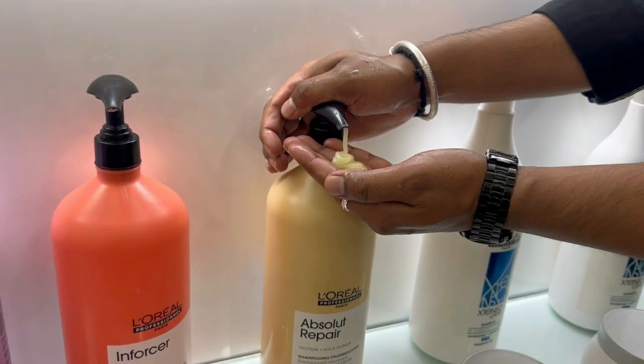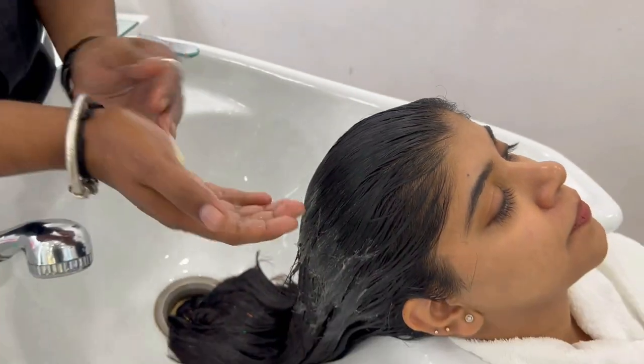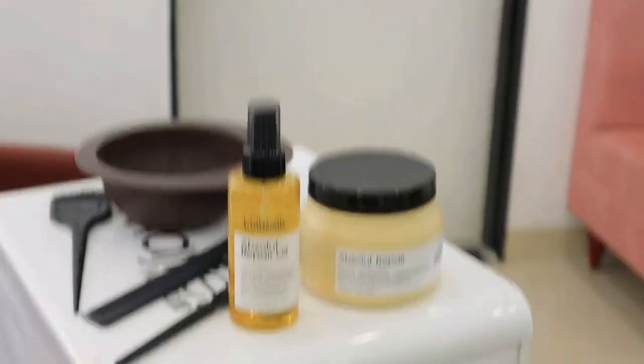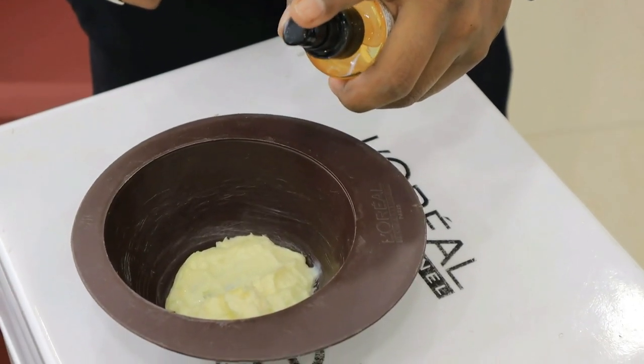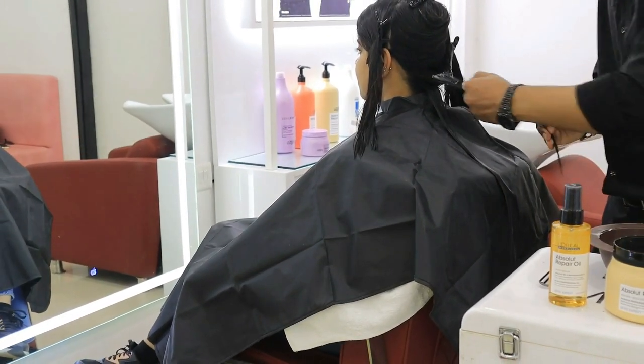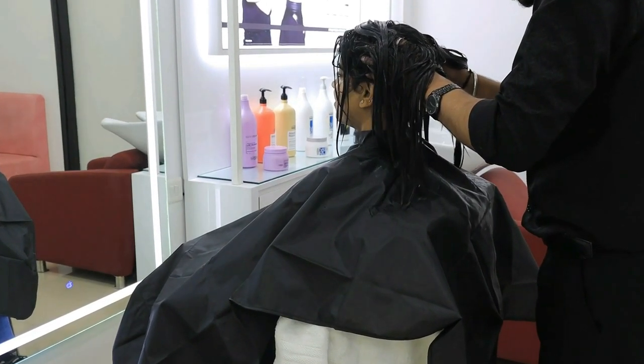I am taking L'Oreal Professional Seri Expert Hair Care Treatment. The first step is cleansing — just like a normal shampoo, I cleansed my hair with the L'Oreal Professional Seri Expert Absolute Repair Shampoo. After shampooing, step 2 was hair care using the Absolute Repair Mask with oil mixed in, followed by a very relaxing massage.